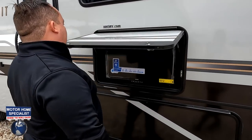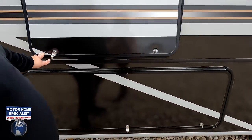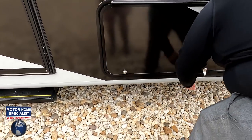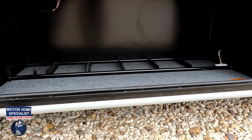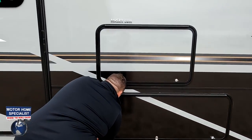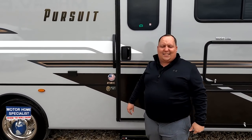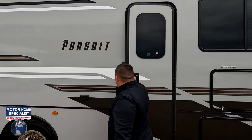Coming down the side, we do have a TV on the outside, and then here we have storage — very nice storage. Because this is a Coachman motorhome, they do use Azdel, which is a fiberglass-based material that will never delaminate on you. Also look at this huge power awning with LED lights.